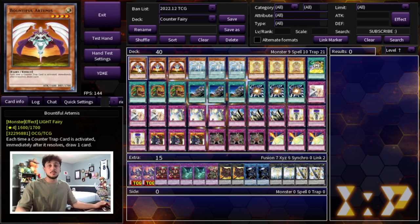Bountiful Artemis is one of your most important monsters. This card lets you draw a card each time a counter trap resolves, so it gets you deeper into your deck. You want to protect this as much as you can, and it being at 1600 attack is pretty important because it helps you push for a lot of damage.